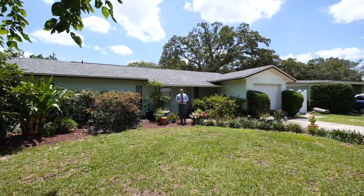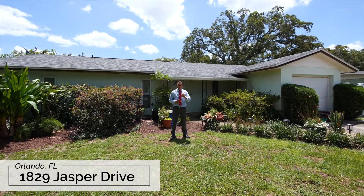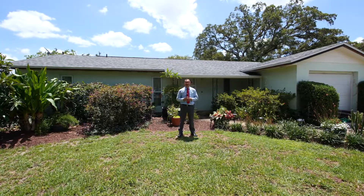Hello friends, Eric here at another fantastic listing at 1829 Jasper Drive in Orlando. This three bedroom, three bathroom home features over 1800 square feet. There are two bedrooms on one side of the home and then there's another large bedroom on the back of the home.